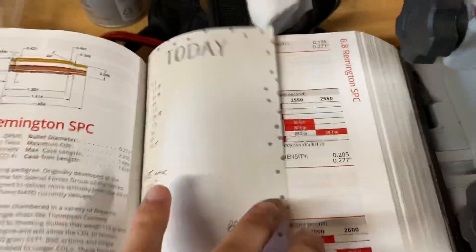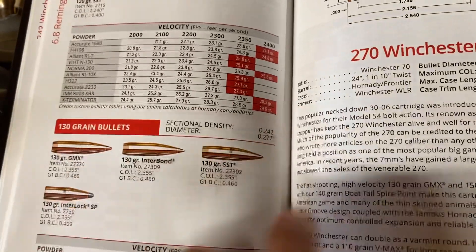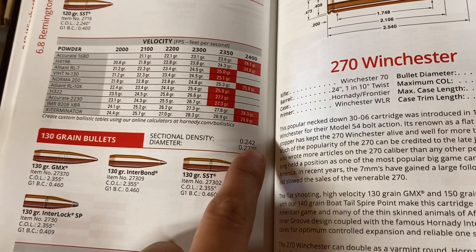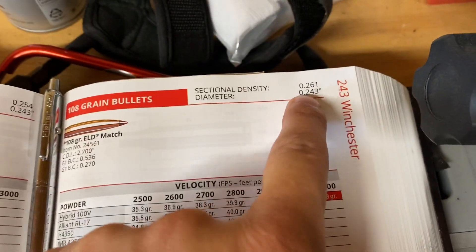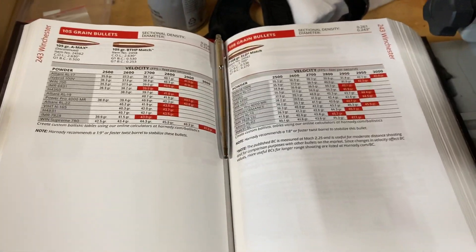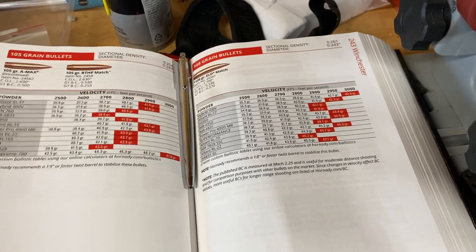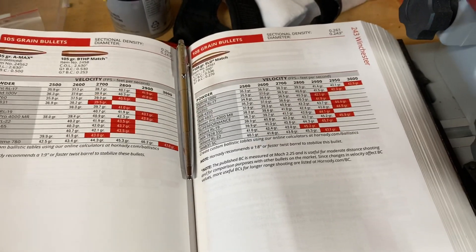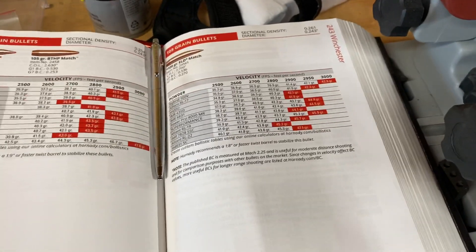If you're a sectional density kind of person, another reason to favor the 6mm ARC: the highest sectional density in the Hornady manual for 6.8 SPC bullet selection is .242, whereas the 108 ELD-M comes in at .261. A lot of things go into ballistic and terminal performance on target, but sectional density is a factor. Keeping all things equal - bullet construction, material, and everything - you've got to go with the higher sectional density number.